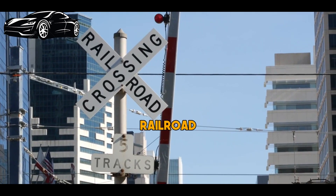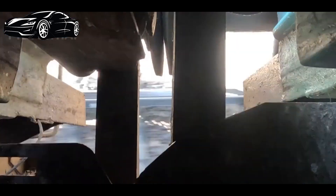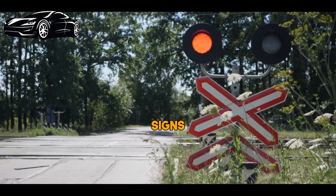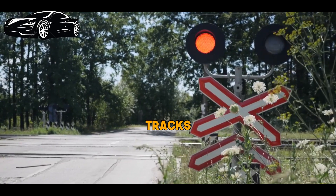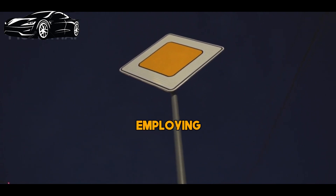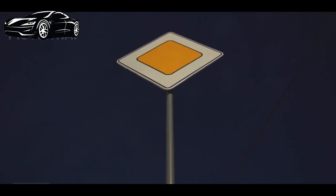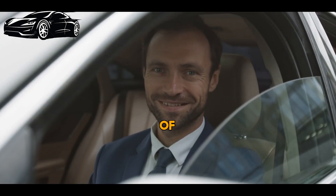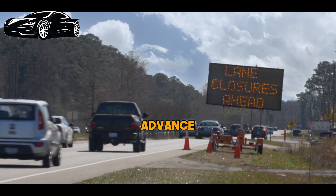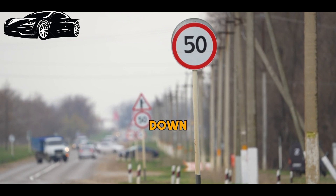Railroad crossing signs are designed to enhance safety at locations where motor vehicle traffic and trains intersect. Trains are much larger and heavier than automobiles, making collisions potentially catastrophic. These signs are typically large and highly visible, employing bold colors and reflective materials to ensure they can be seen during both daytime and nighttime conditions. Many railroad crossing signs also include supplementary signs that provide advance warning about the distance to the upcoming railroad tracks, helping drivers prepare to slow down and stop if necessary.